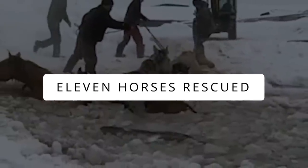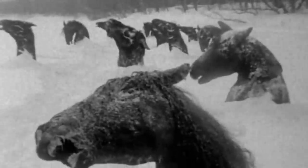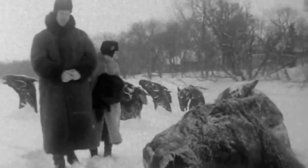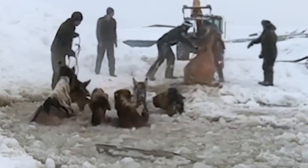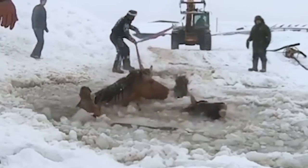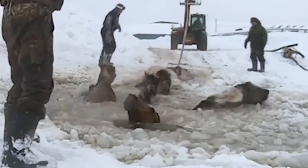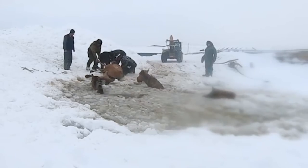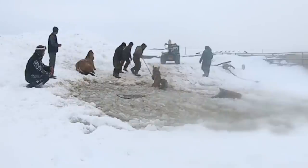Once, 42 horses were frozen to death in a lake when they went to drink water in North America. However, eleven horses had better luck. They fell into a lake in Russia through an ice sheet shattered by their weight. A group of nearby farmers heard the desperate sounds and ran for help — using everything they could, they pulled all eleven horses out safely.